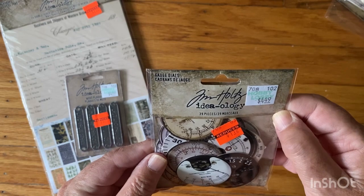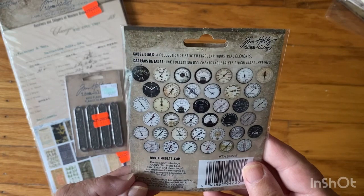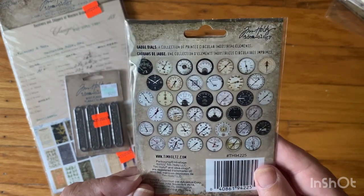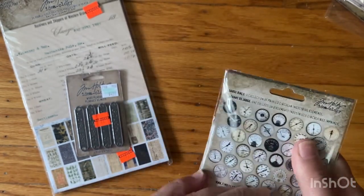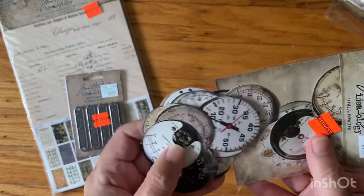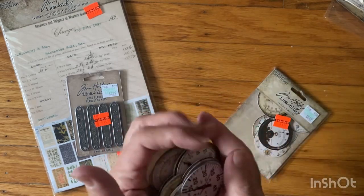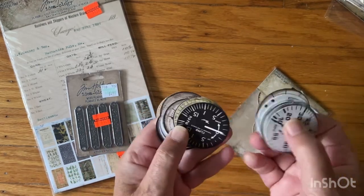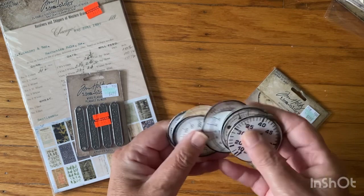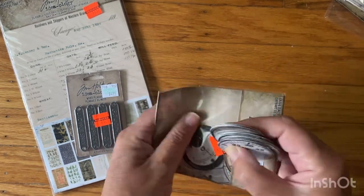These are gauge dials. I almost didn't get these — they're a dollar fourteen — but I went back and decided I will get these, because sometimes you just want something round. They all look like they're about the same size. In collage and my layouts, sometimes I just wish I had something round to put in it, so they're pretty cool.